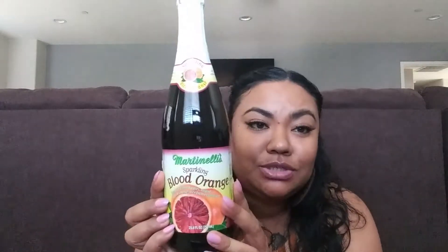Moving on to some food items. They had some sparkling cider — this one is blood orange. I don't actually drink sparkling cider, but my kids and my husband love it. I picked this up so they can try. Let me know in the comments if you guys have seen this and if you liked it. My kids will be filming empties videos soon, so I'll let you know if they like it.